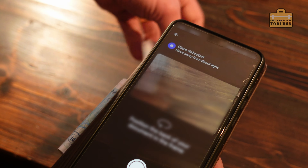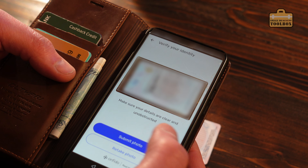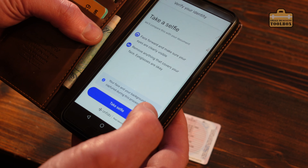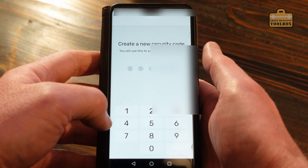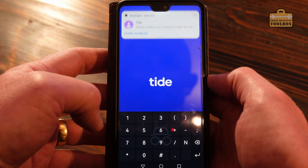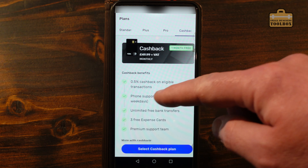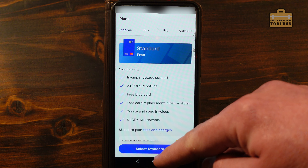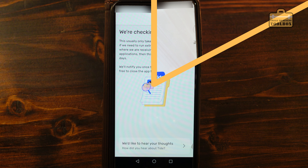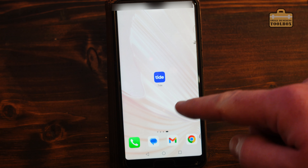It also wants a picture of the back of the license and it seems happy with that. It needs to do a selfie which is almost impossible to do while filming, so I'll quickly do that - just upload photo. It's asking for a security code which I'll type in. You've then got options of different account types and you can drill into this to see if there's anything that particularly floats your boat, but we're just going to go for the standard account. We now just need to wait for the account to be activated - we received a notification saying it was ready literally straight away.